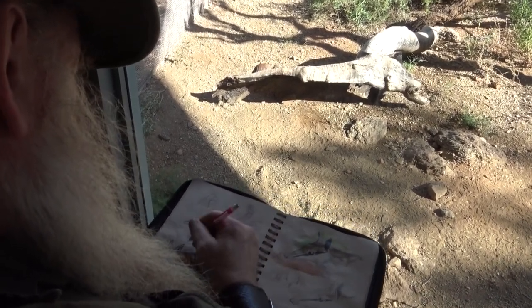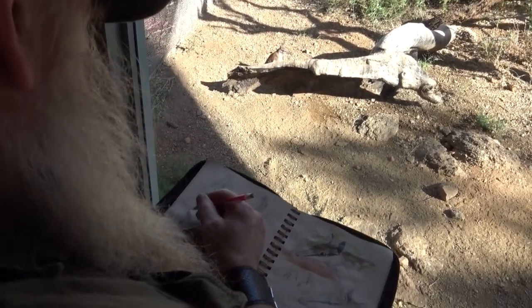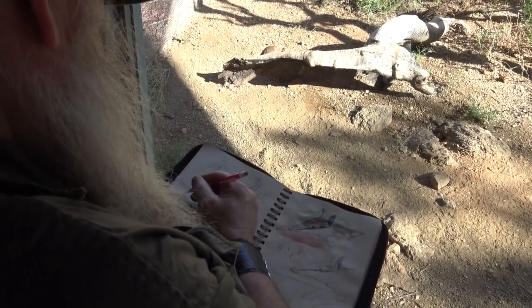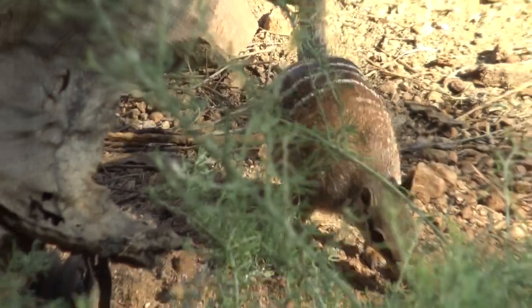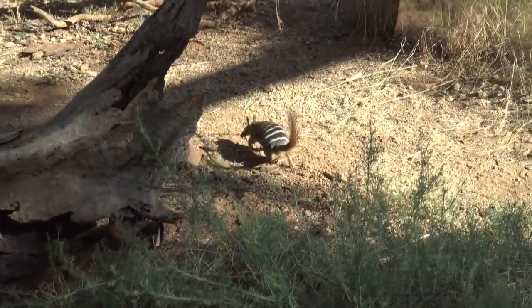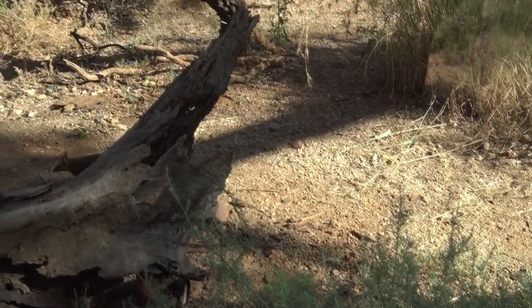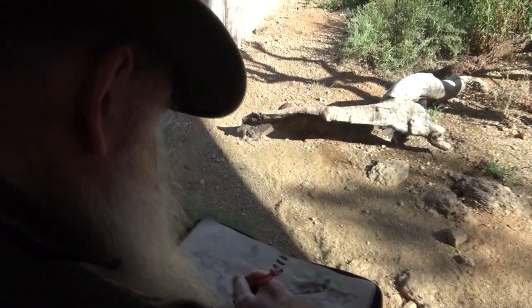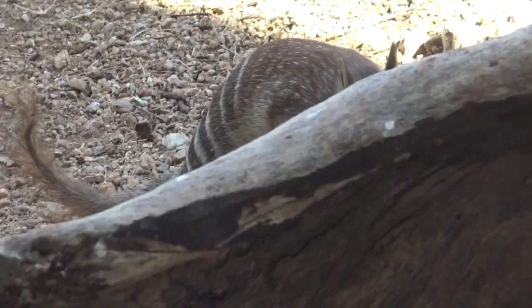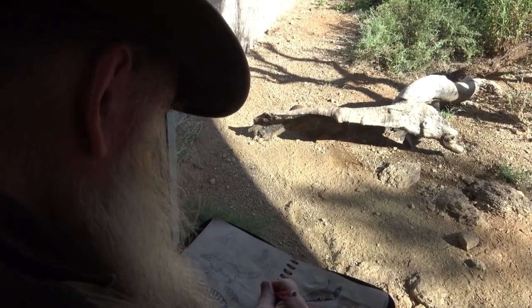The Numbat's one of those very vulnerable creatures where their range has diminished a lot since Europeans have come to Australia. We bring things like rats and cats and uncontrolled dogs, and things like that really play havoc with our wildlife, because marsupials have not evolved to handle cats and dogs, and certainly not rats and humans.